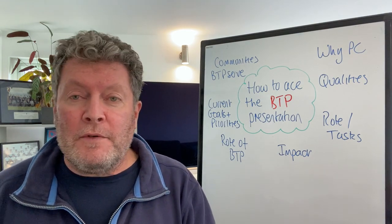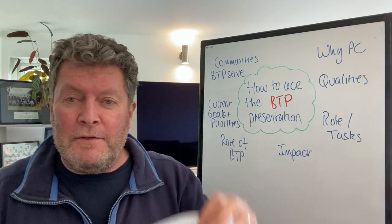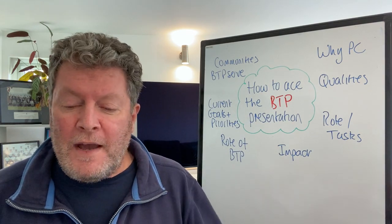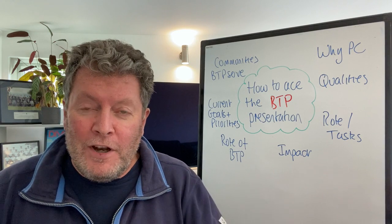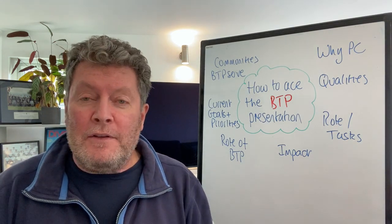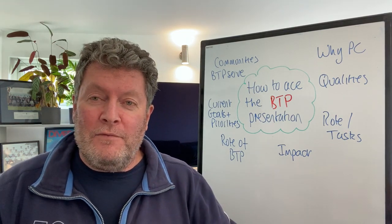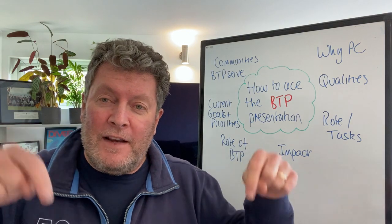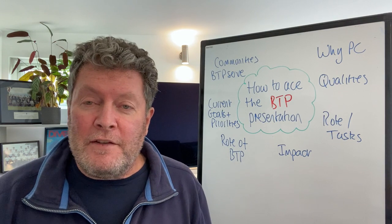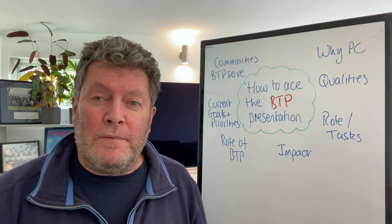Now in some coaching I've just done with a candidate for the British Transport Police — and there are all my scribbly notes — there are some things that came out that I want to pass on to you as learning you really need to take note of. How do you access things like one-to-one coaching or my interactive webinars? Check the links below to the online courses, the online courses plus webinars, the online courses plus one-to-one coaching, and the different Facebook groups you can join.